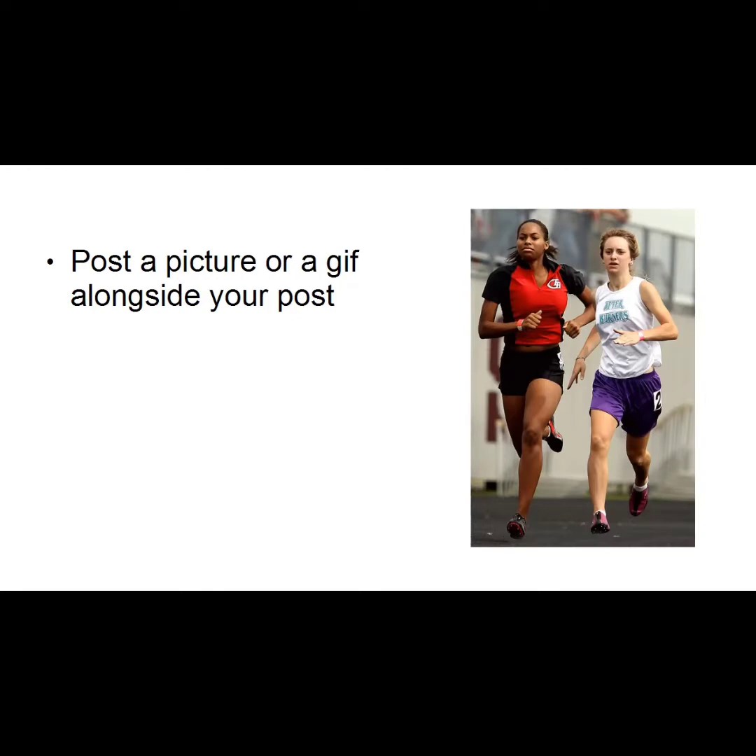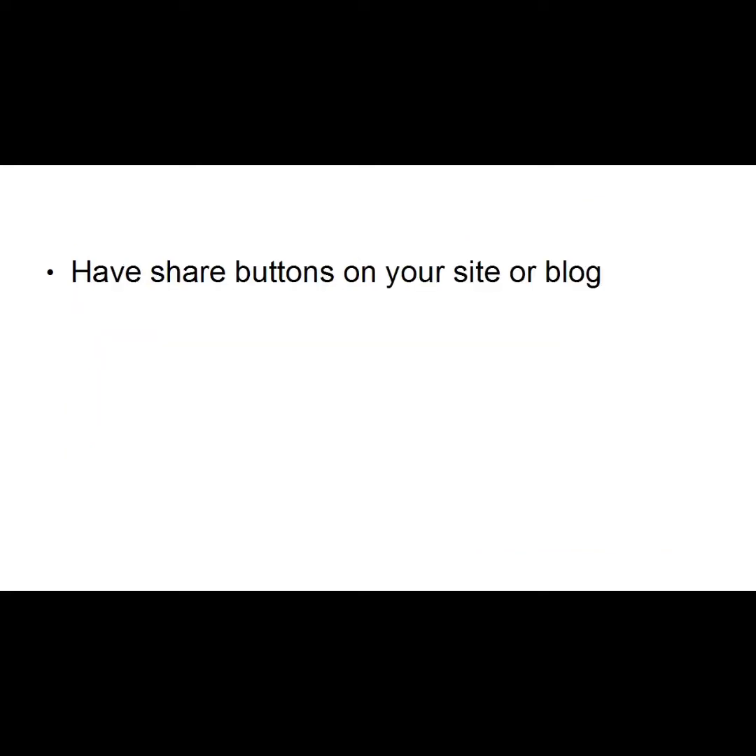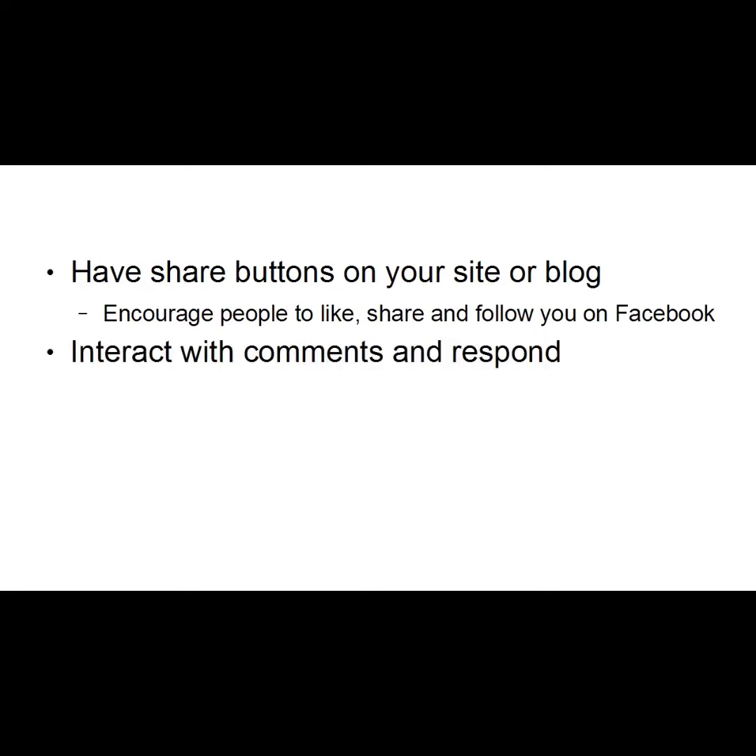When you're posting content, it's always a good idea to post a picture or a GIF alongside your post — it makes it more eye-catching and interesting. If possible, post an original picture, preferably one that ties into the content of the page and perhaps shows you in it as well. You should also have share buttons on your website or blog to encourage people to like, share, and follow you on Facebook. Interact with comments and respond — don't just post and walk away. Join in the conversation, be part of the community, and make sure people know you'll interact with them when they post on your Facebook page.